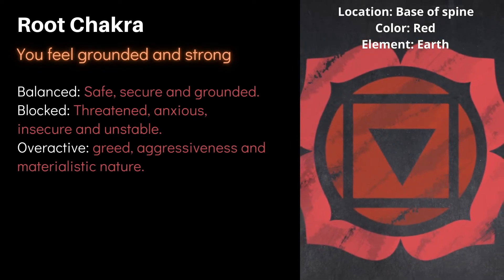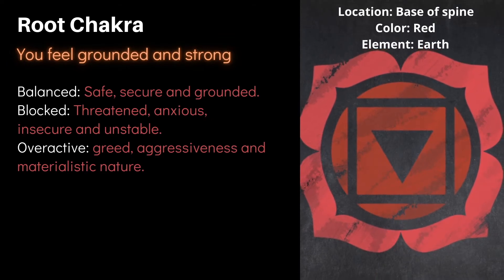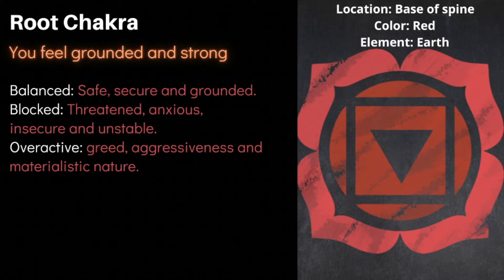The first one we will look at is the root chakra. The root chakra is the energy center located at the base of your spine, which makes you feel confident and gives you the ability to withstand challenges. When it is balanced, you feel safe, secure, and grounded. When it's blocked, you feel insecure, anxious, and unstable. When it's overactive, you experience greed, aggressiveness, and materialistic tendencies.